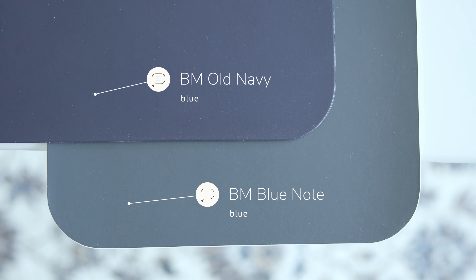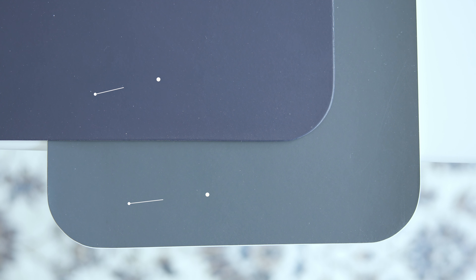The best way to explain it is by comparing it with some other similar paint colors. Watch what happens when I compare this with Benjamin Moore Old Navy, which is considered a blue. When you compare Old Navy with Blue Note, notice how Old Navy has that rich dark blue — in comparison to Blue Note, notice how it's muted and Old Navy is clean.